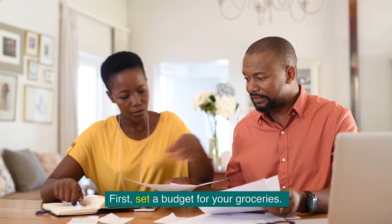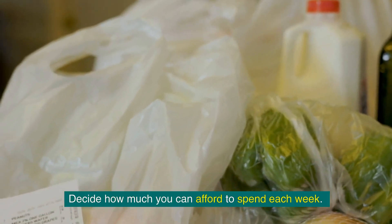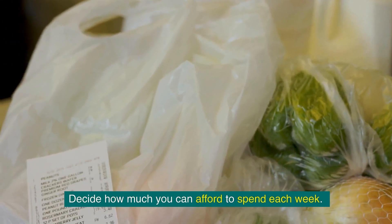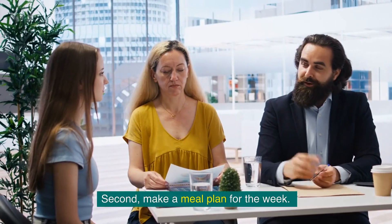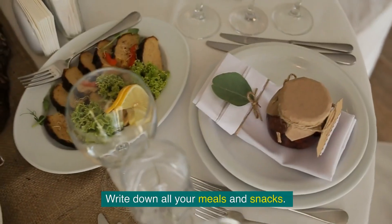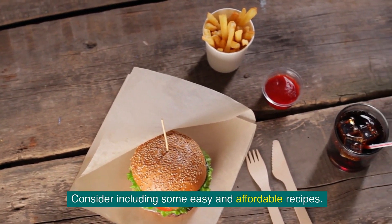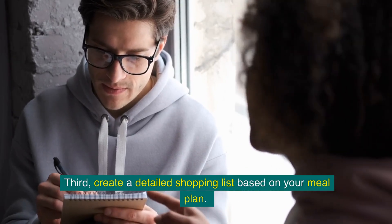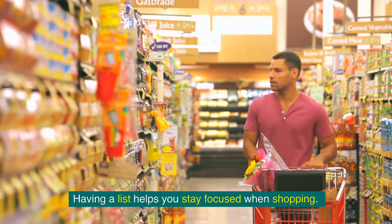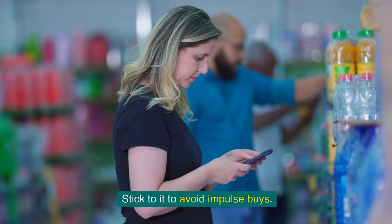First, set a budget for your groceries. Decide how much you can afford to spend each week — this will help you stay on track and avoid overspending. Second, make a meal plan for the week. Write down all your meals and snacks, and consider including some easy and affordable recipes. Third, create a detailed shopping list based on your meal plan. Having a list helps you stay focused when shopping — stick to it to avoid impulse buys.